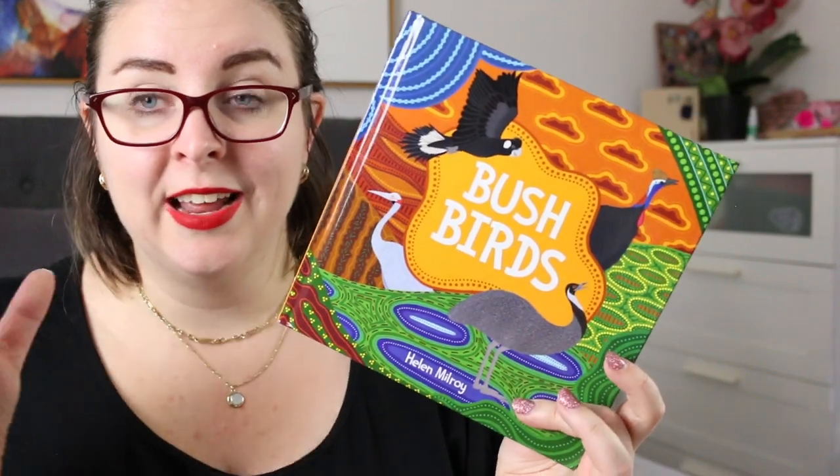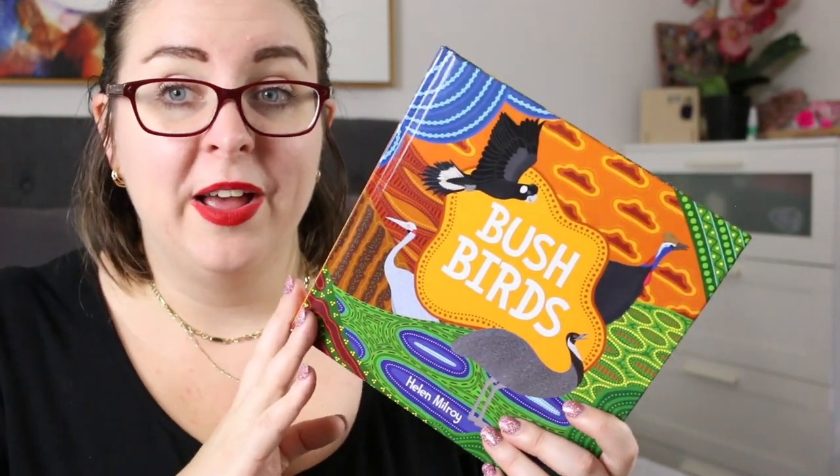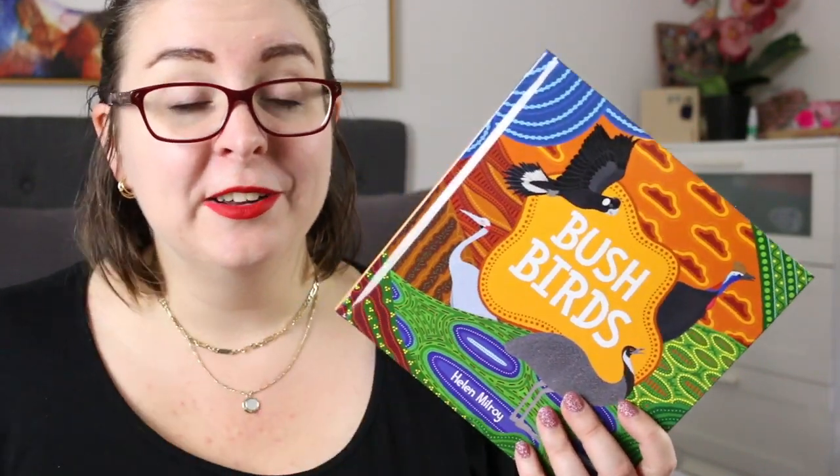This is a gorgeous and simple picture book all about native bushbirds of Australia. On Fremantle Press's website they say: little birds, big birds, all different kinds, how many bushbirds can you find? From curious blue wrens to booming emus and from feasting lorikeets to eagle soaring, Bushbirds by Helen Milroy is a fun and lively read with bold illustrations designed to celebrate the birds in the bush.